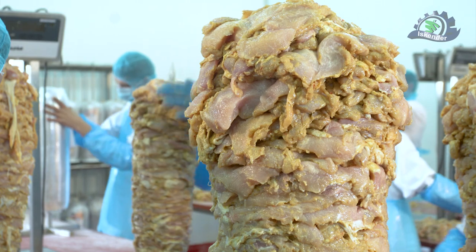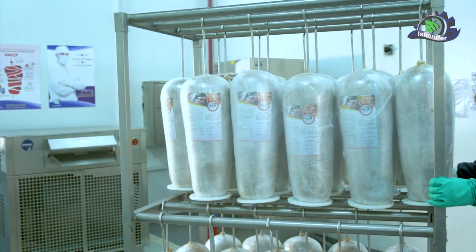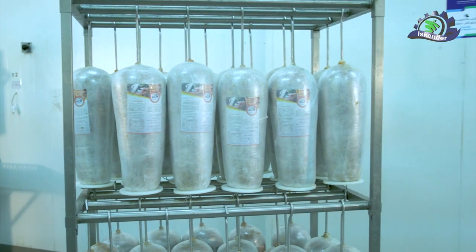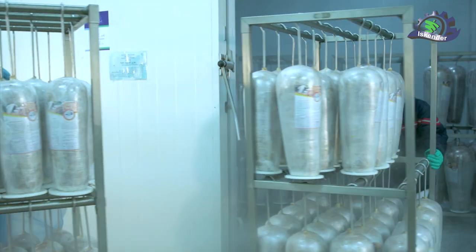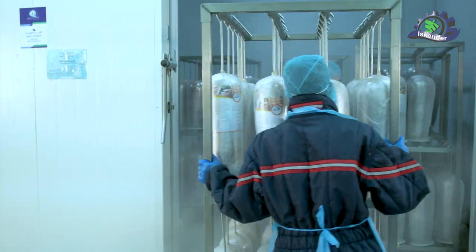Fourth stage: the products are transported after production by special vehicles and placed in fast-freeze chambers with a temperature of negative 40 degrees Celsius, to ensure the product is frozen quickly and to keep the center of the mold from rapid deterioration during long periods of barbecue cooking.